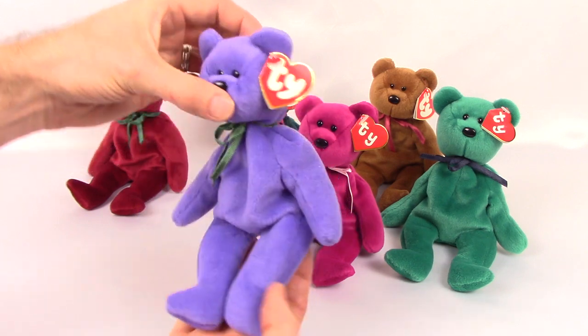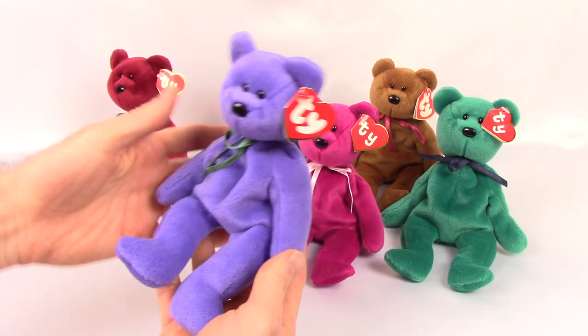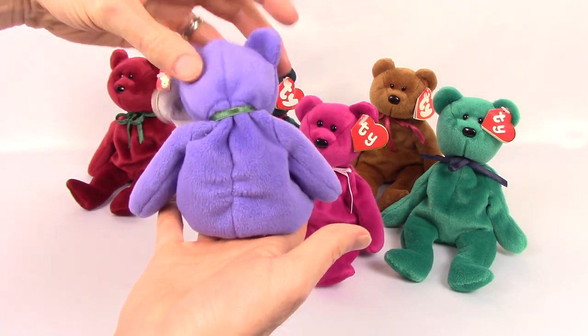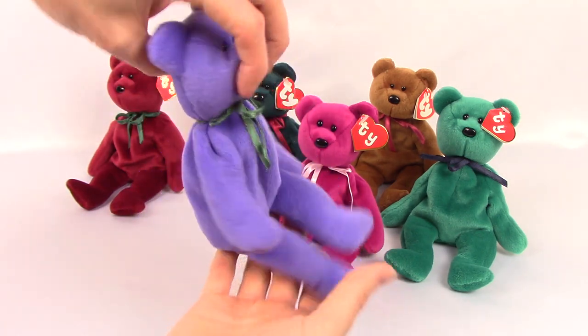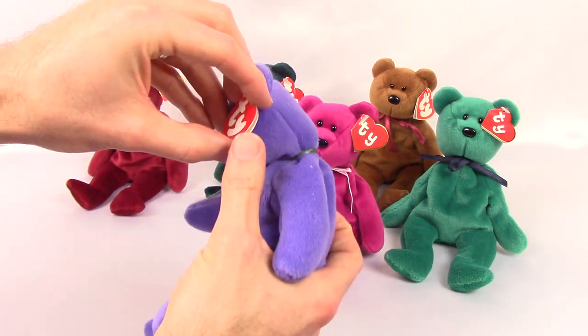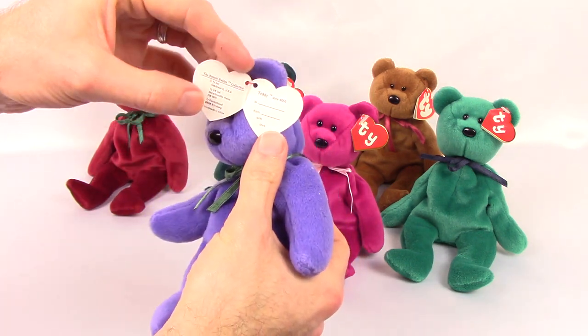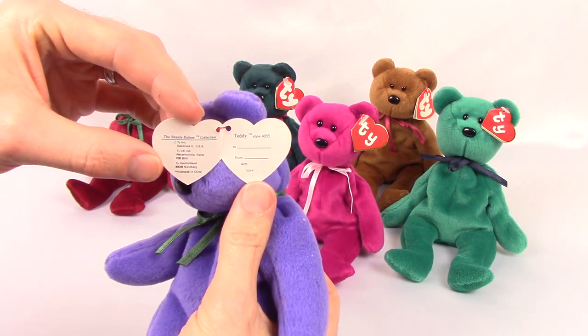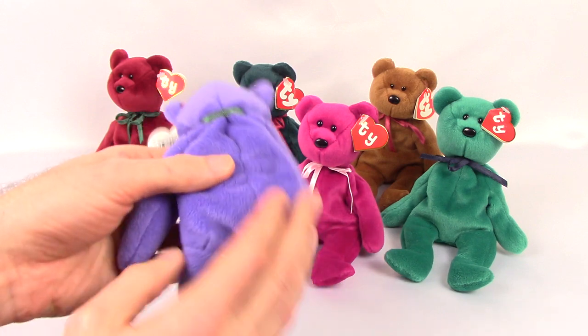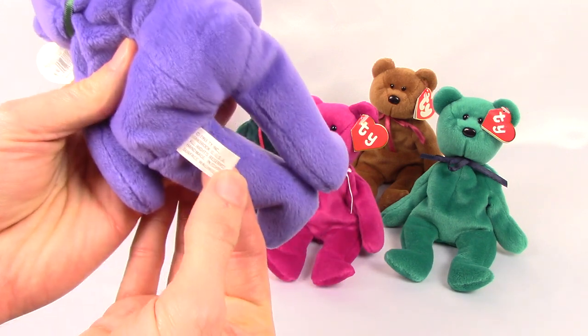First up we have the violet teddy with a third generation hang tag. You'll see the third generation hang tag has slightly thicker lettering to Ty. On the inside of the tag it has the name 'Teddy,' and right next to that the style number 4055, which is the style number for the violet teddy. Each bear has their own style number.